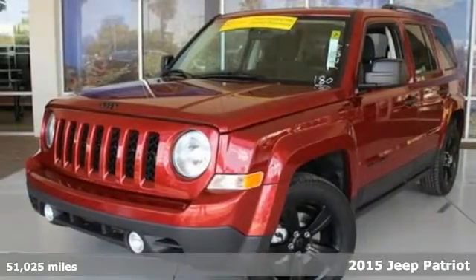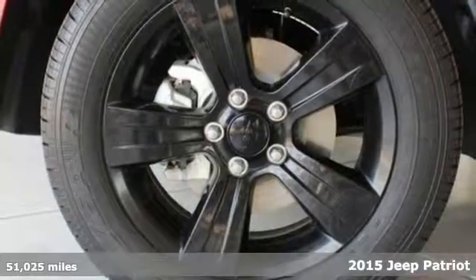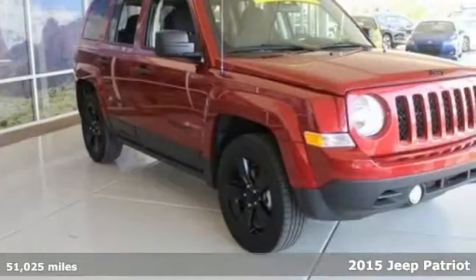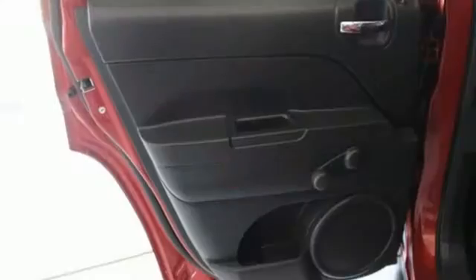Here's a 2015 Jeep Patriot. This compact SUV is ready to support your adventurous nature with its touring suspension, hill start assist, and a split folding rear seat for extra cargo capacity when you need it most.